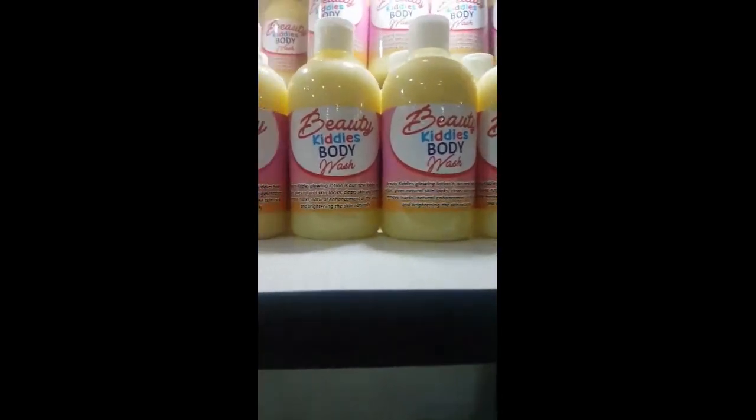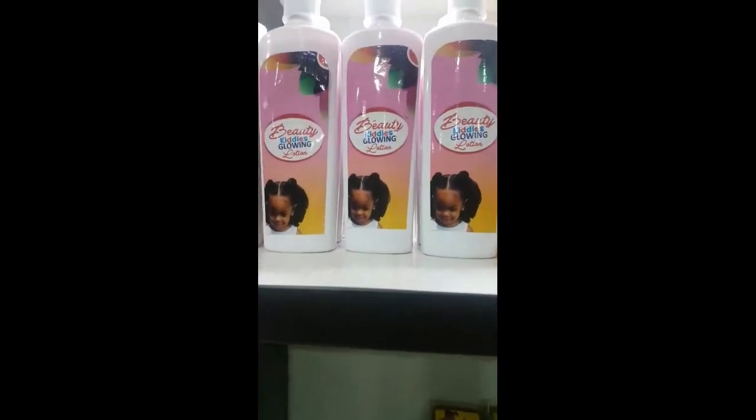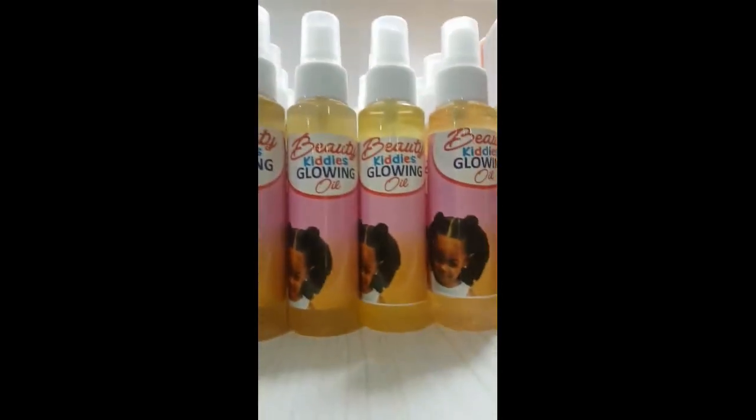And these are beautiful products for our children — it's our kiddies product. It's the product that people have been asking for. We at Fumi Beauty World have everything — we do it step by step. This is our kiddies body lotion and this is the oil.